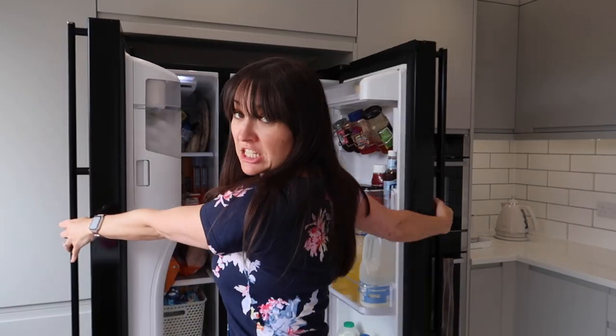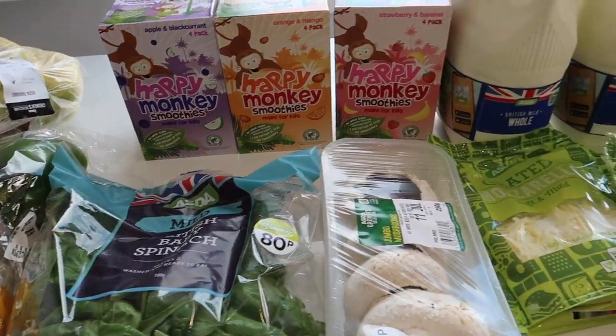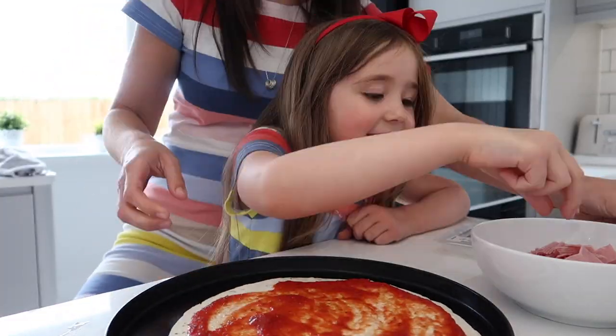I share loads of organisation and life hacks, speed cleans and vlogs. I hope you will love it all. Now let's get on to the organising.